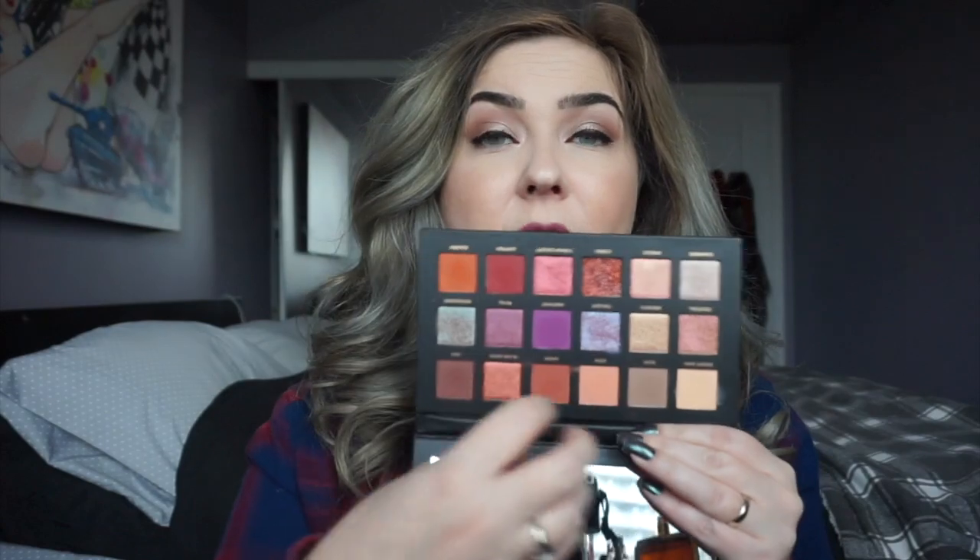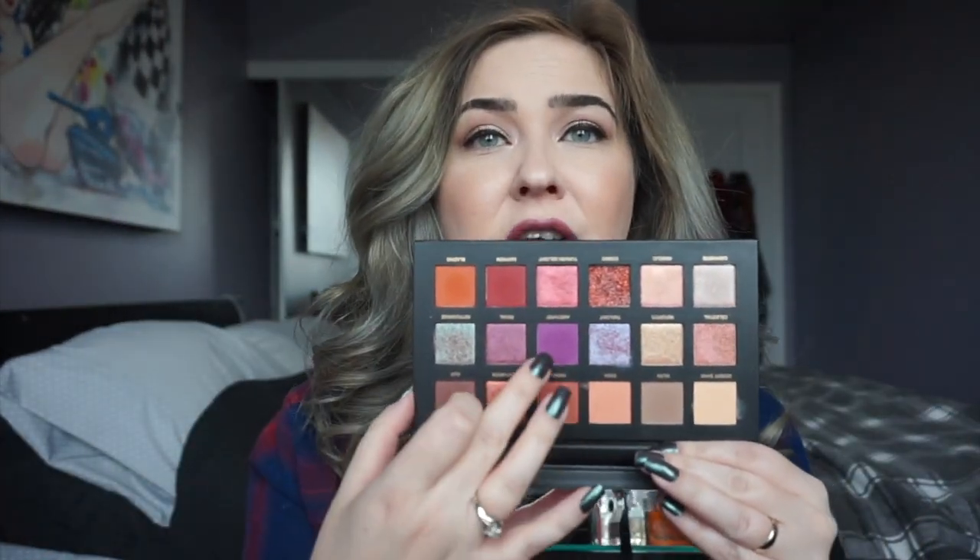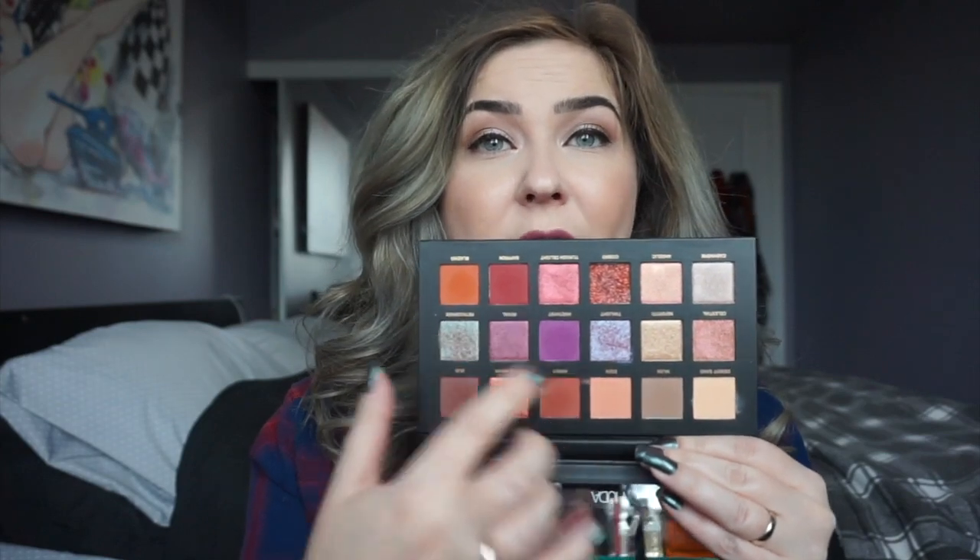First thing I have in here is the Huda Beauty Desert Dusk palette. I bought this during the Sephora VIB sale and when I look at it I'm like, oh my god, it's so beautiful. But what drew me in were the reds and the purples, but then once you get the palette you kind of realize there aren't a lot of reds and purples in here. It's only this one purple and this one red.